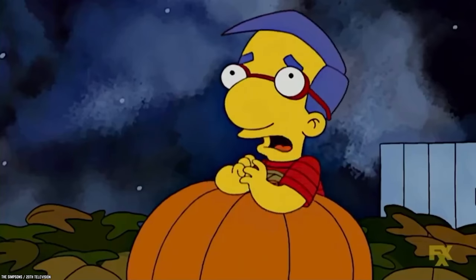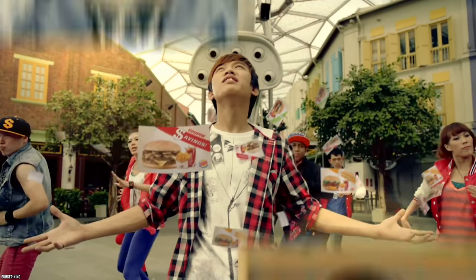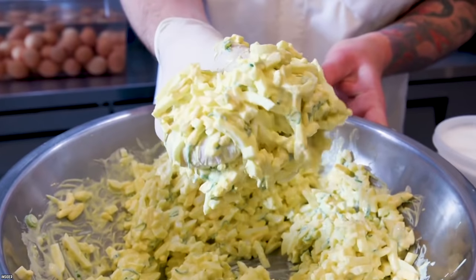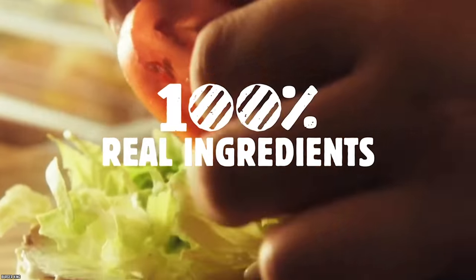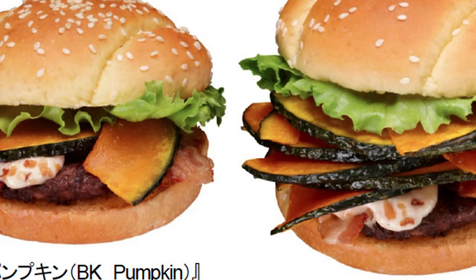Pumpkin Burger, Japan. Is pumpkin the new bacon? Well, Burger King Japan certainly seemed to think so back in 2012. By now, we can all agree that the menu offerings in Japan are anything but boring and predictable. Their avant-garde vision allows for them to come up with all sorts of new items, like the pumpkin burger, for example.